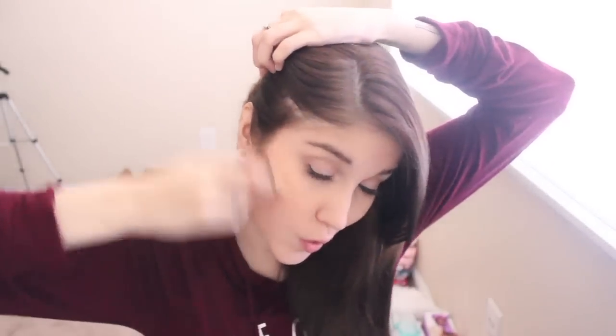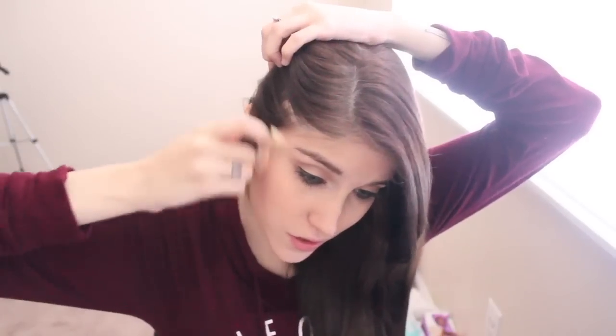For blush today, I'm going to use Benefit's Box Powder in Sugar Balm — I mentioned this in my November favorites. I love this blush, it's beautiful, and I highly recommend it. I'm going to use the brush that comes with it and buff it into my cheeks right on top of the contour. This blush is so pretty — if you don't own it, I highly suggest it. It's such a nice everyday blush.